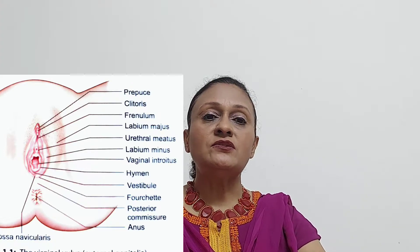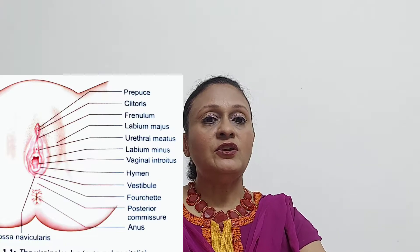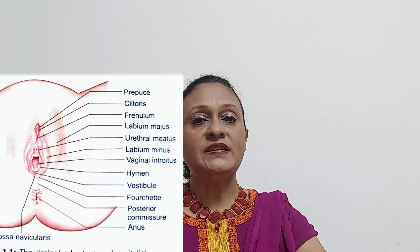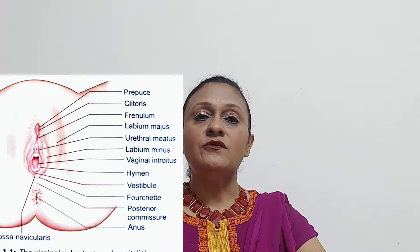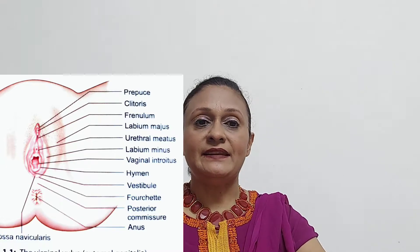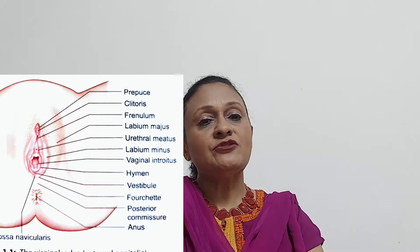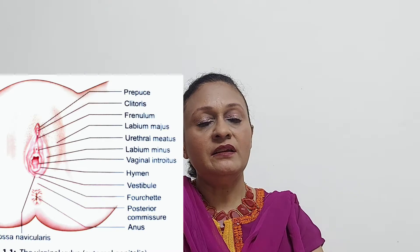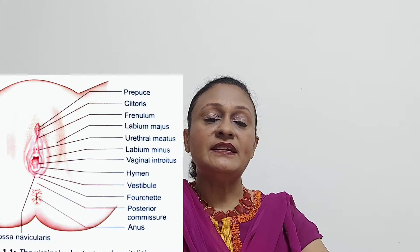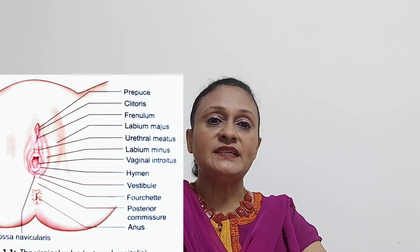Next we come to the labia majora, also called the larger lips. There are two labia majora, lying one on each side of the vulva. They are an elevation of skin and subcutaneous tissue and they join posteriorly to form the posterior commissure in front of the anus. The inner surface of the labia majora is hairless. They contain sweat and sebaceous glands and hair follicles, and correspond to the scrotum in the male. Their function is to enclose and protect the other external genital organs and to produce lubricating secretions.